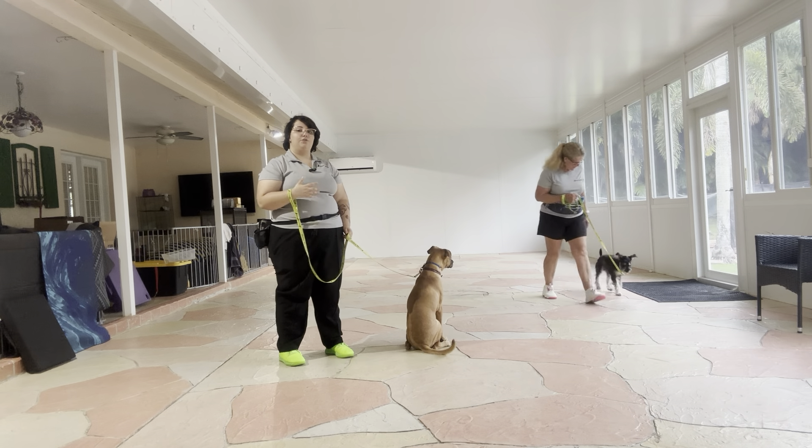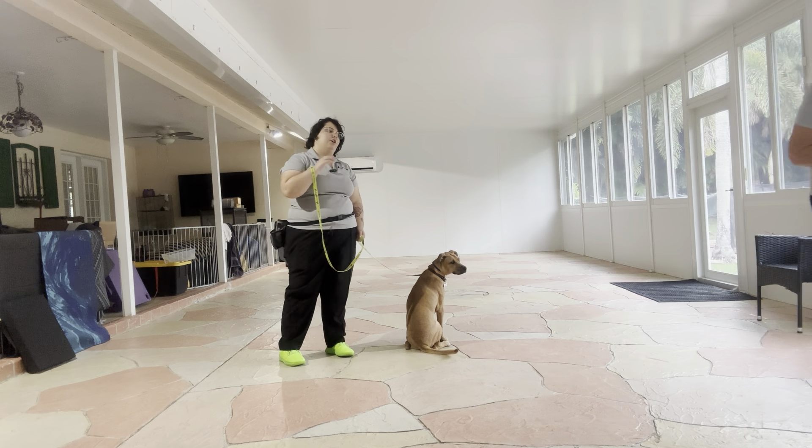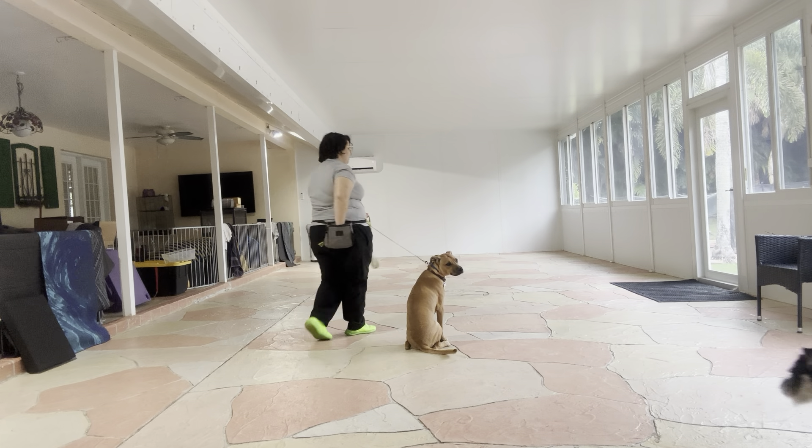What I'm going to do is put Baxter into a down stay in the middle of the room, and the goal is that he's not going to break his position, no matter where Obi is in the room. I'm going to go ahead and get him set up.